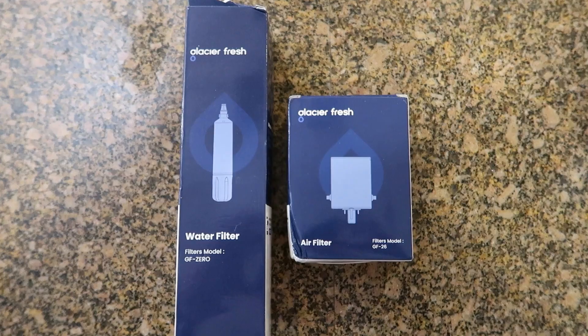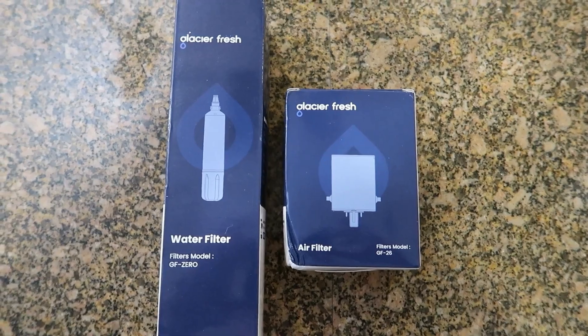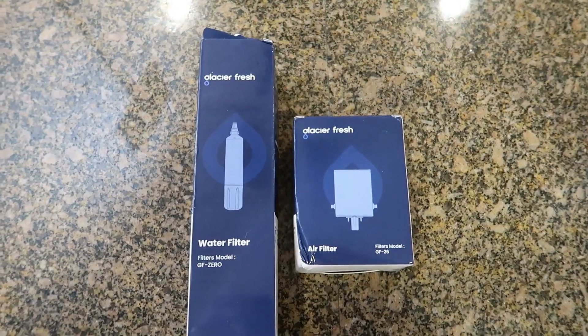The last time I ordered an air purifier and water filter kit, I ordered three of them. I got these from a company called Wolf. The kit contains a Glacier Fresh water filter and a Glacier Fresh air purifier. They couldn't have made this stuff any easier to change — it's pretty amazing.